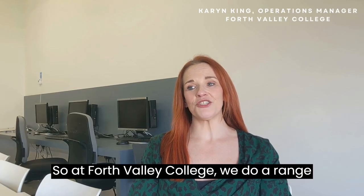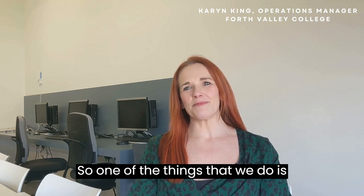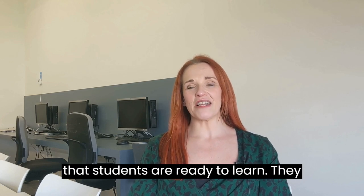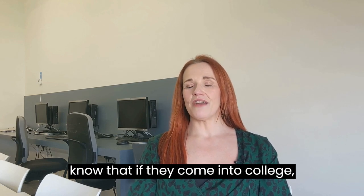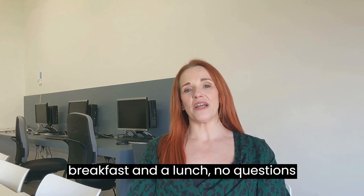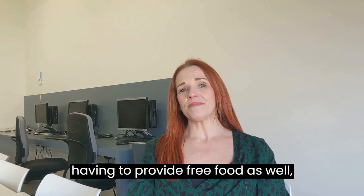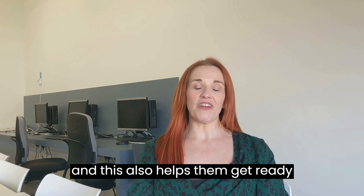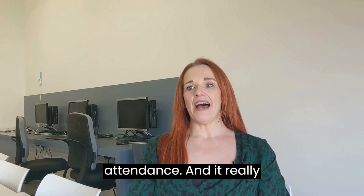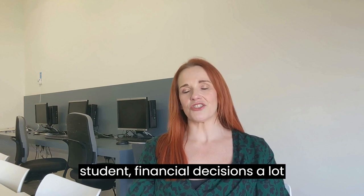At Forth Valley College we do a range of things for the student community. One of the things we do is provide free healthy breakfast and a free healthy lunch. This ensures that students are ready to learn, and they know that if they come into college they're going to get a good healthy breakfast and lunch, no questions asked. It removes the stigma from having to provide free food and helps them get ready for learning, encourages more positive attendance, and makes financial decisions a lot easier.